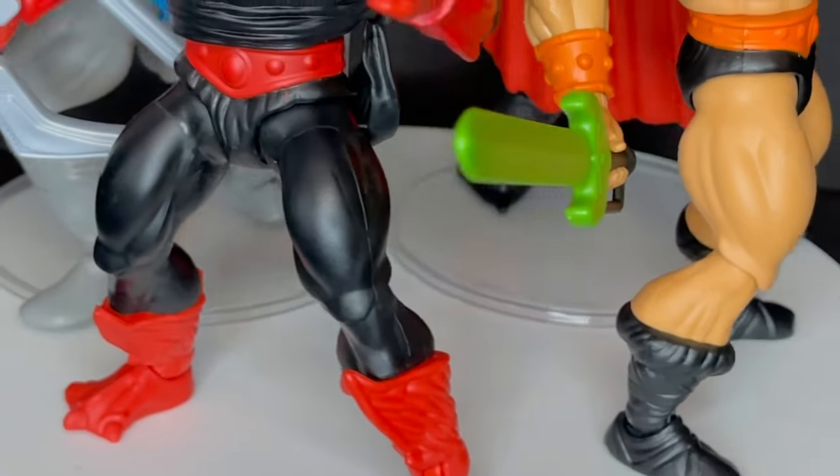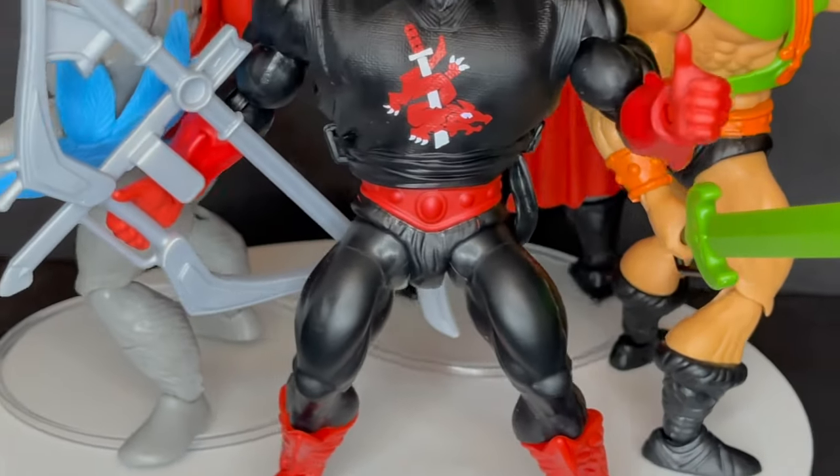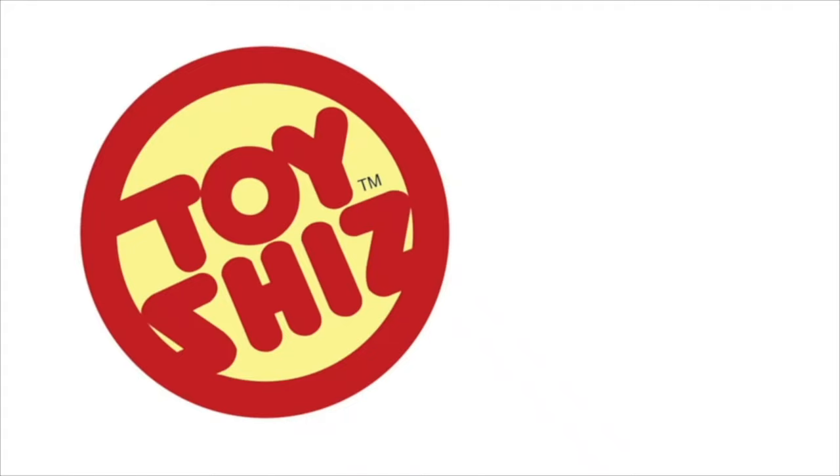Today on Toy Shives we're taking a trip back to Eternia with the newest Mattel's Masters of the Universe He-Man Origins figures.